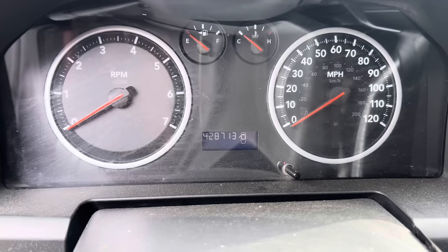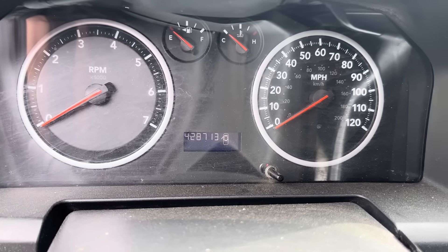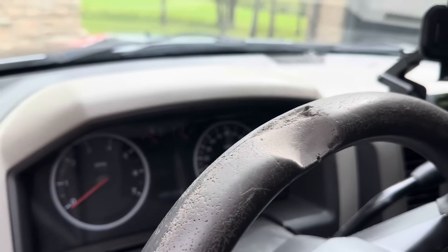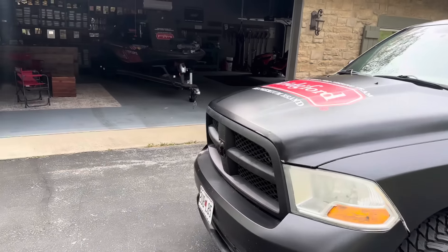So you can see there, we've got 428,713 miles on it. Over on the steering wheel, there's where Elijah bit it out when he was a baby — took a chunk out of it. But this is my tow vehicle that I'm driving to all the tournaments this year.